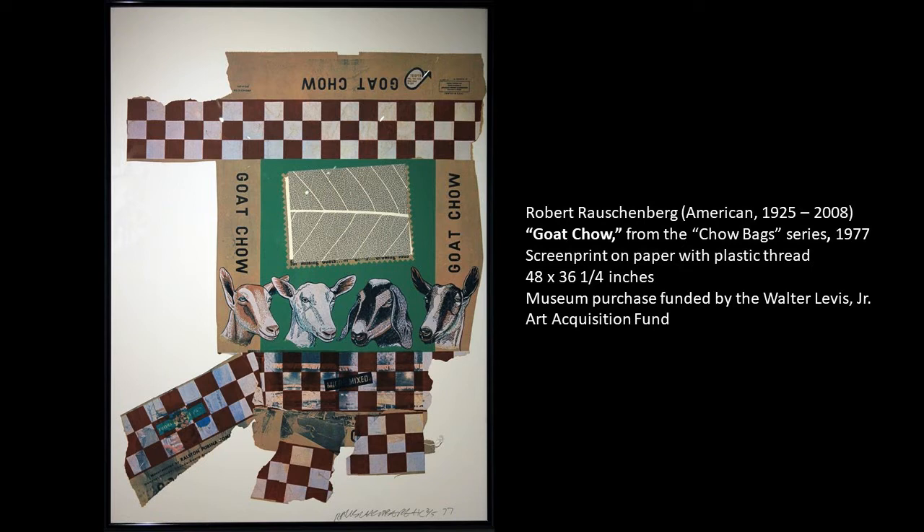It is a piece by legendary artist Robert Rauschenberg, and the title is Goat Chow. This is from his Chow Bags series that was created in 1977.